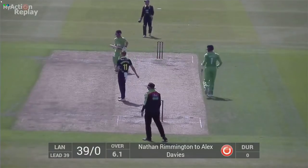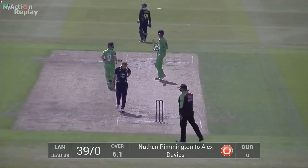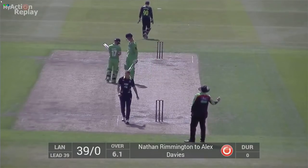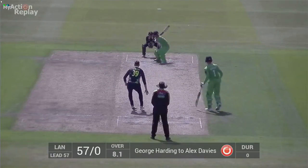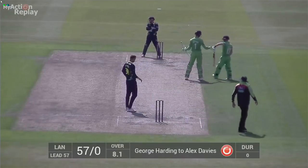Right arm over to the right-handed Davis, who cuts that hard off the back foot and it's away. Anything past the fielders in the deep is just going to go to the boundary. Harding's a left-arm spin around the wicket, and that's cut — it beats Collingwood at point and it races away for four.